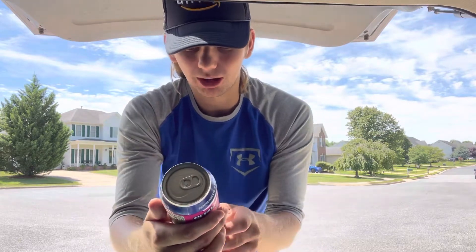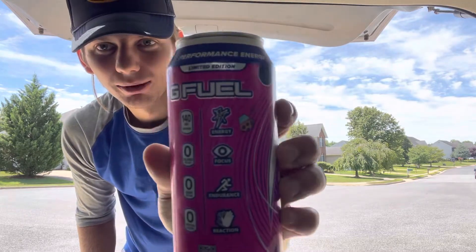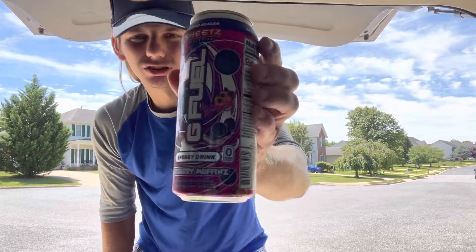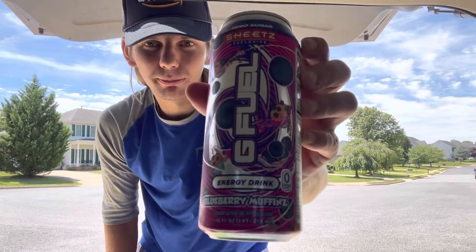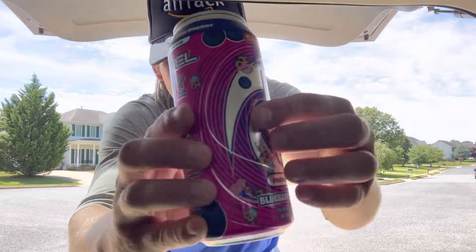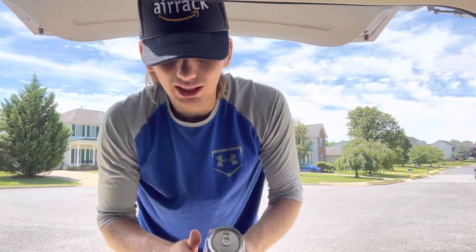Just got back to my hometown, so they have it — limited edition bowl, 160 calories, Sheets exclusive. G Fuel Blueberry Muffins with a Z — Blueberry Muffinz. Look at this can, nice can as always from G Fuel.